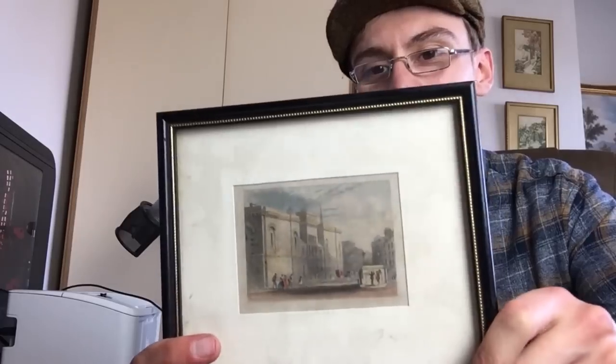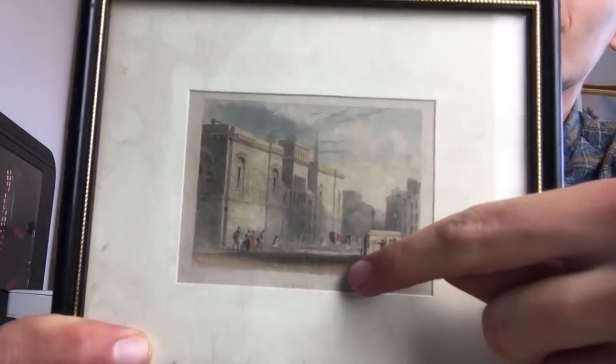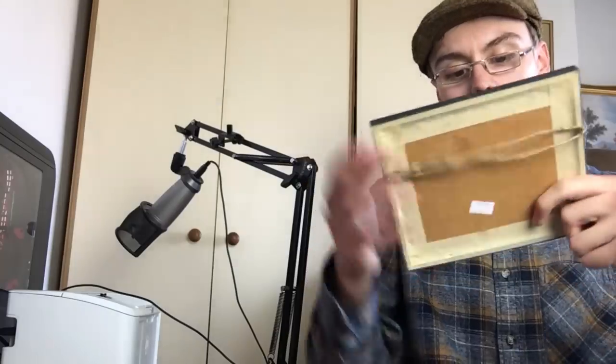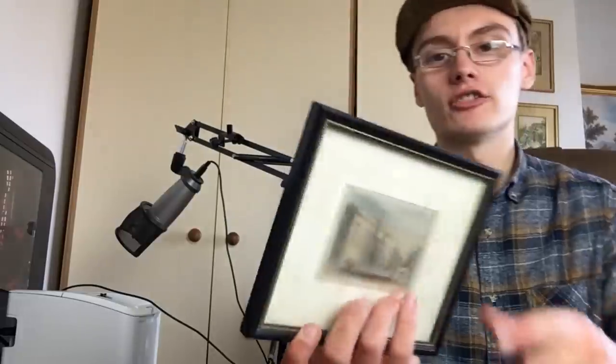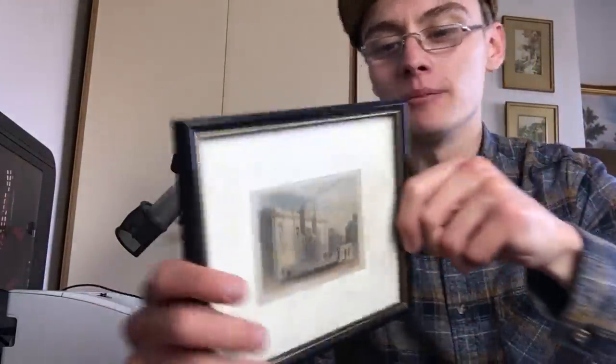Then we've got this nice little dinky one of the Old Bailey. The label is tucked right at the bottom under a bit of white card. I might go about £20 on it and come down if I need to, but I'll do a bit more research first. It's a lovely little frame — I really like it.